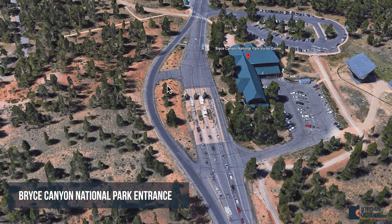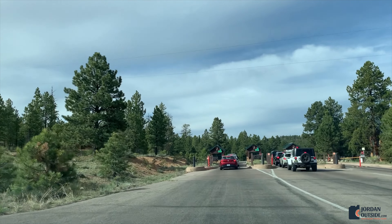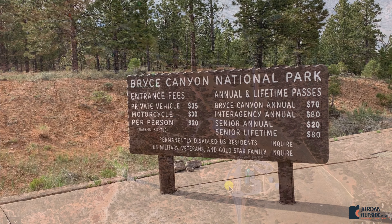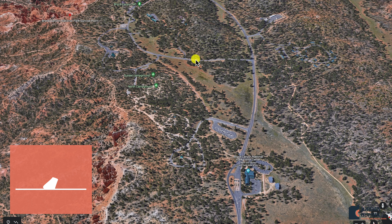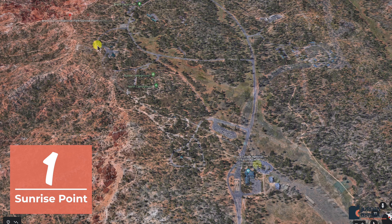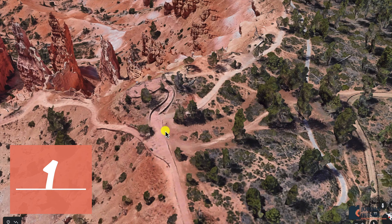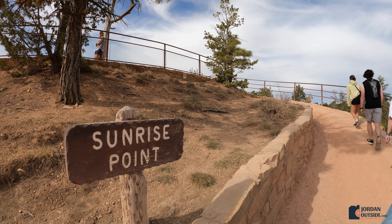If you're going to Bryce Canyon, you definitely want to do the scenic drive. These are the top 15 viewpoints and overlooks that you can stop at on the 18-mile road to the end of Bryce Canyon. Right before the actual park entrance there's a Bryce Canyon sign where you can stop and take pictures. You'll then get to the actual entrance where you go through the guard gate and pay the entrance fee. We have a national parks pass, but these are the fees as of the time we went.